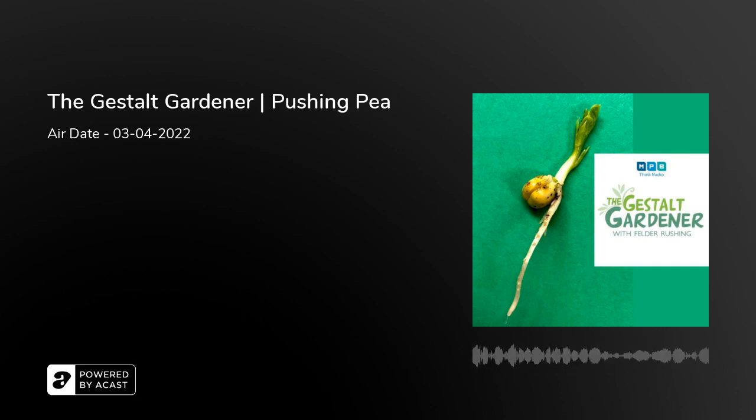This is an MPB Think Radio podcast. To hear previous shows, visit mpbonline.org or download the MPB Public Radio app to listen on your iPhone or Android phone on demand.